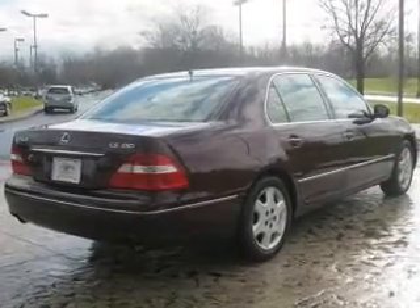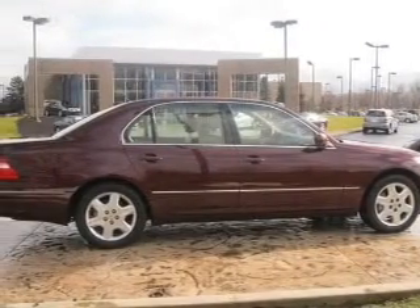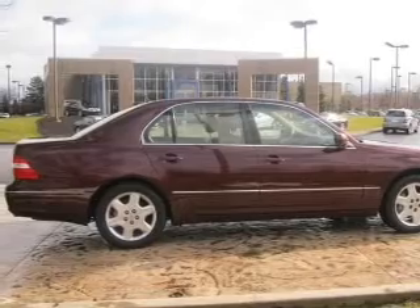Keyless entry, leather seats, power door locks, power windows, cruise control, AM/FM stereo with multi-disc CD player, and power mirrors.